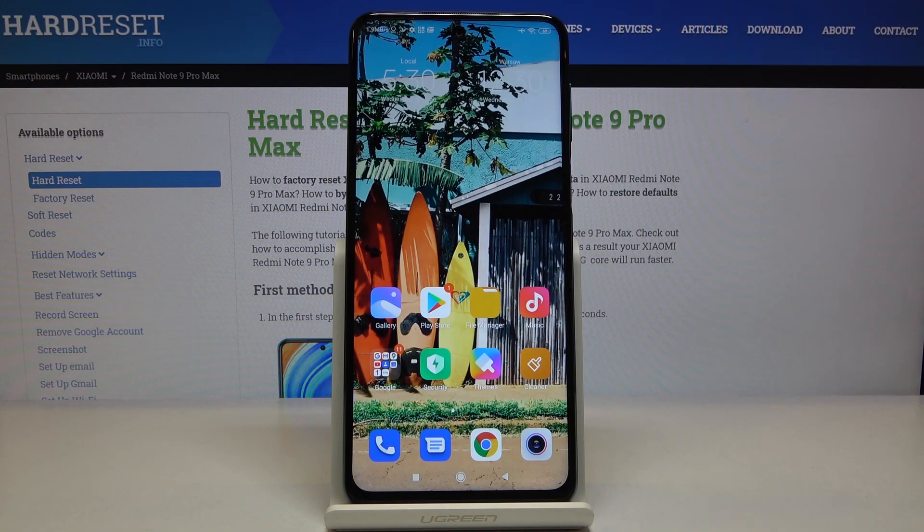Your Xiaomi Redmi Note 9 Pro will now definitely work faster. Thank you for watching — please subscribe to our channel and leave a thumbs up.